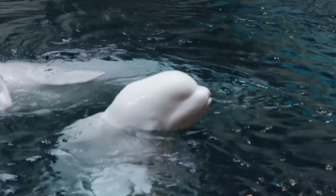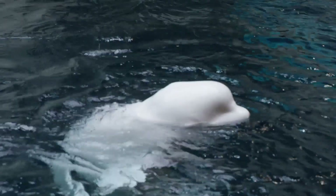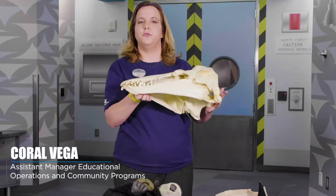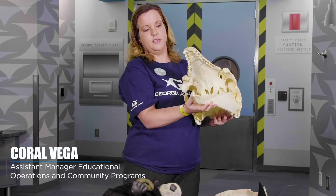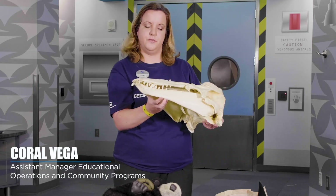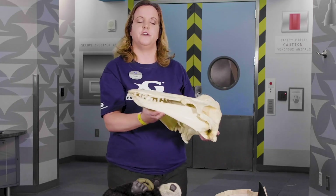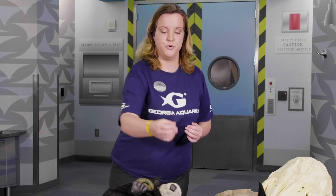The other type of cetacean are toothed whales, named obviously because they have teeth. This is the skull of a beluga whale, a type of toothed whale, and as you can see it has teeth inside of its skull. The toothed whale diet is much different from a baleen whale's. Toothed whales tend to eat animals that are larger — in fact, some animals like the killer whale, when working together in a team, can take down animals much larger than them, like the blue whale.